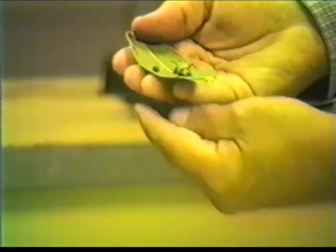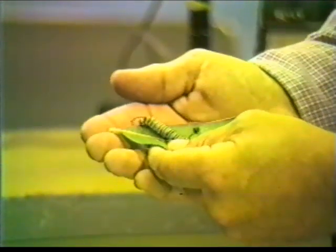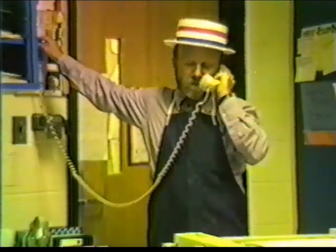I think I'll call a friend of mine. I have a friend named Professor Puccini who's an expert on butterflies. Why don't I give her a call? Buongiorno, Professor Puccini. Hi, this is Mr. Wizard. How are you?